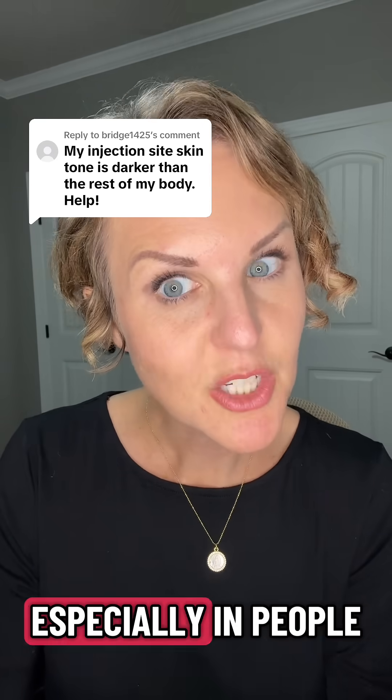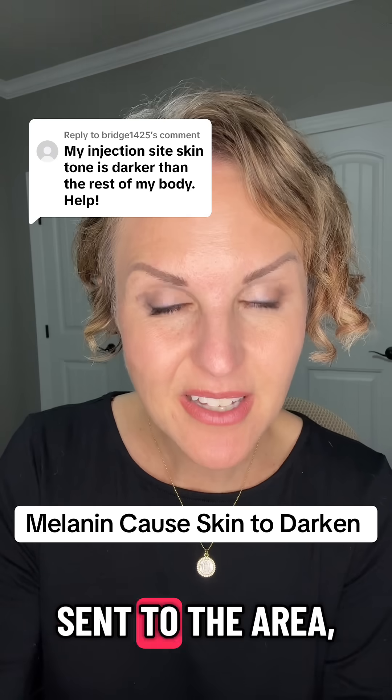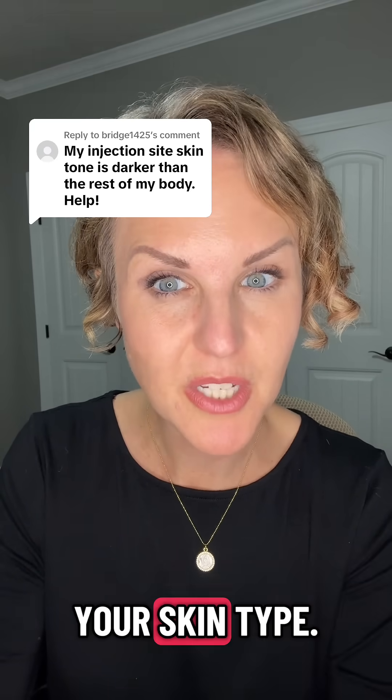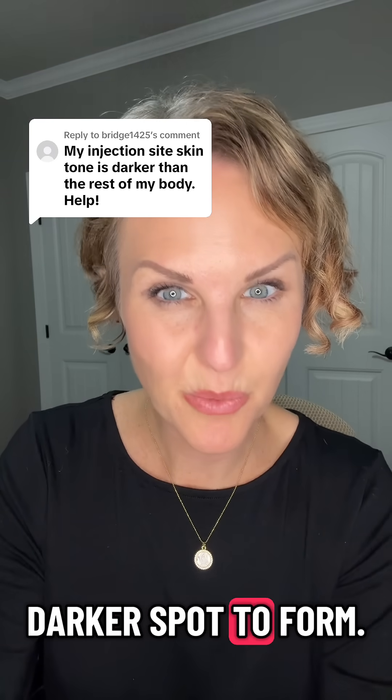In certain types of skin — especially in people who have medium to darker skin — melanin is also sent to the area, which causes pigmentation in the area. I've also seen this in lighter-skinned people too; it just depends on your skin type. So the extra melanin is what is causing the darker spot to form.